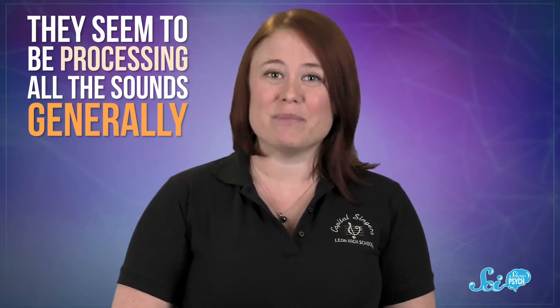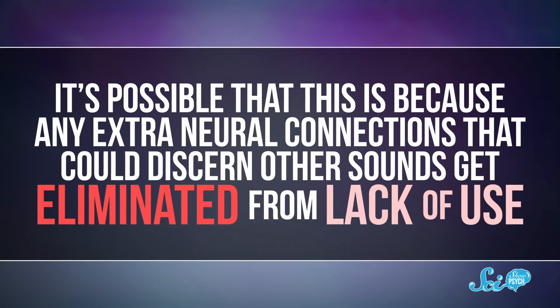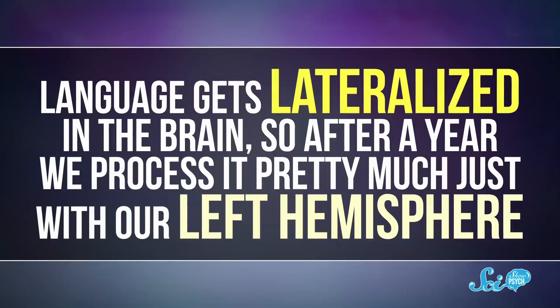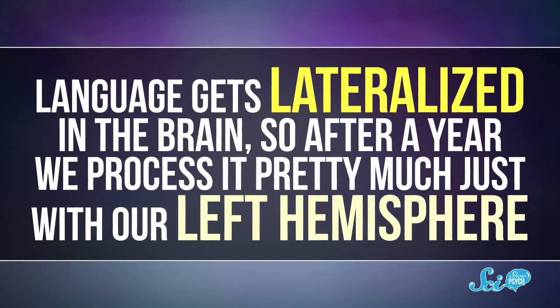But they lose this ability by 10 to 12 months. Then they can really only discern sounds from whatever languages they've been surrounded by in that first year. It's possible that this is because any extra neural connections that could discern other sounds get eliminated from lack of use. Language gets lateralized in the brain, so after a year we process it pretty much just with our left hemisphere. So these phoneme differences can make it tricky to learn new languages.